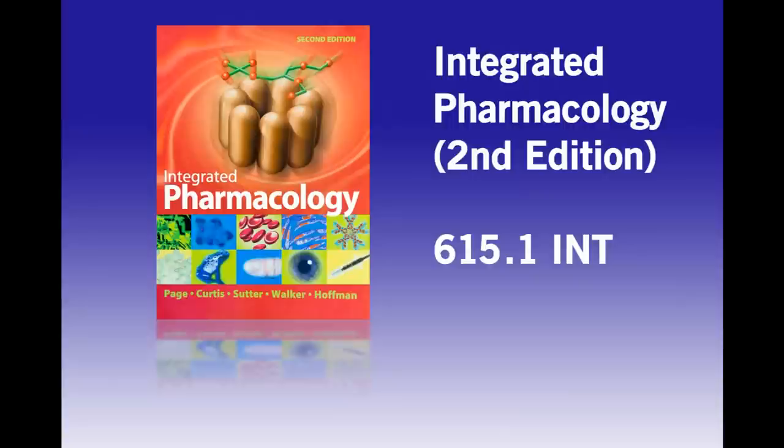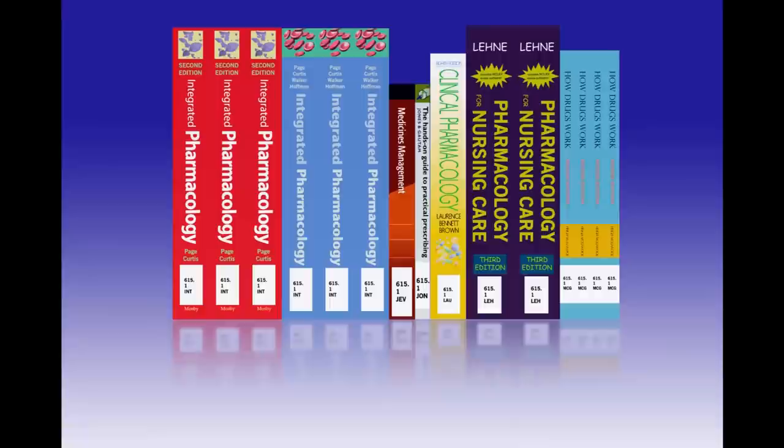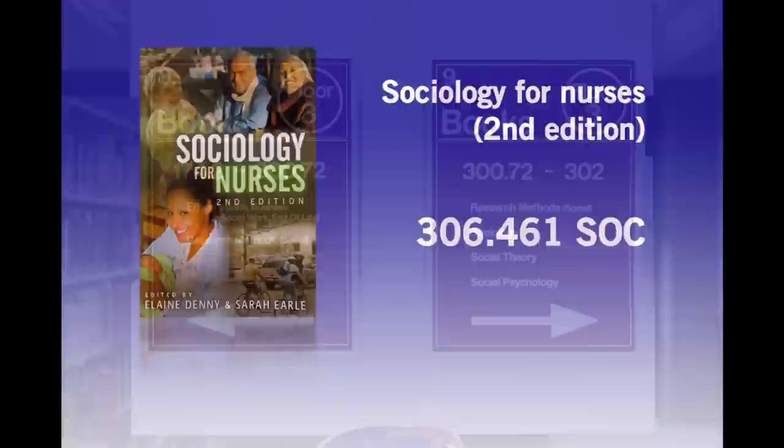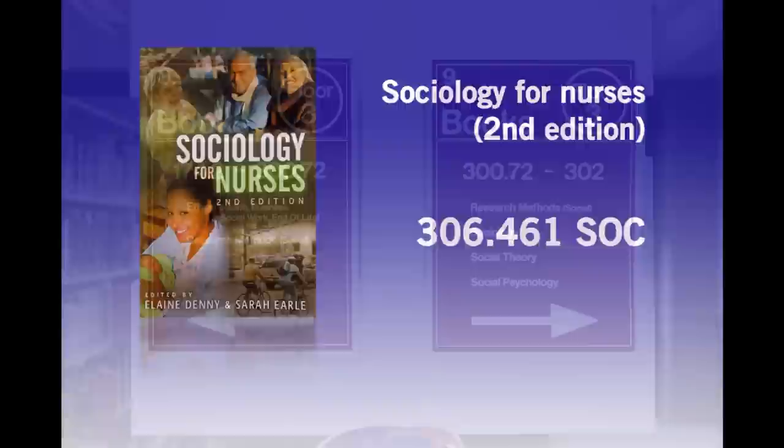The letters after the numbers are just the first three letters of the author's name or of the title, and these are used to help in filing the books, so that copies of the same book can sit on the shelves together. This arrangement also means that books to do with subjects such as ethics, psychology or sociology are on bookshelves located in aisles elsewhere in the library on floor 3.